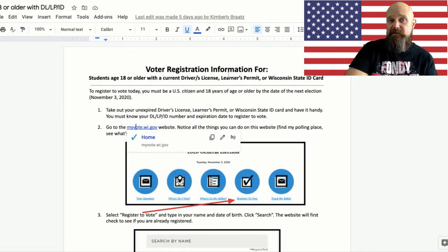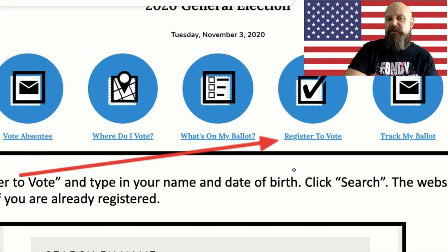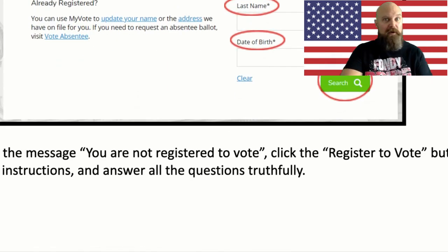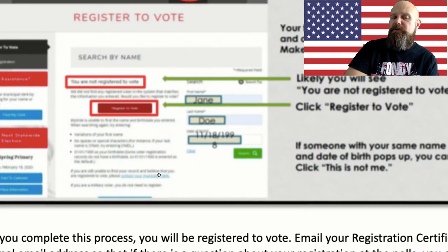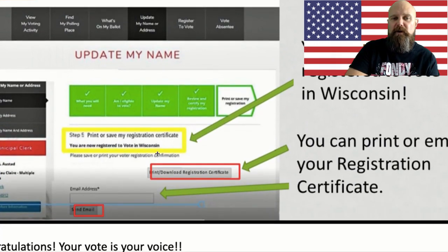The easiest way to get registered in Wisconsin is to go to myvote.wisconsin.gov, where you are going to see this. I would recommend you click on 'Register to Vote,' which will take you to a page where you put in your name — first name, last name — and your date of birth. Then click search, and it's going to tell you you're not registered, which you probably already knew. If you are registered, you'll know. It will ask you to confirm your name. If it is not your name, click 'This is not me,' and it will give you other options. It is as simple as clicking on that, and then it's going to say you are registered to vote.